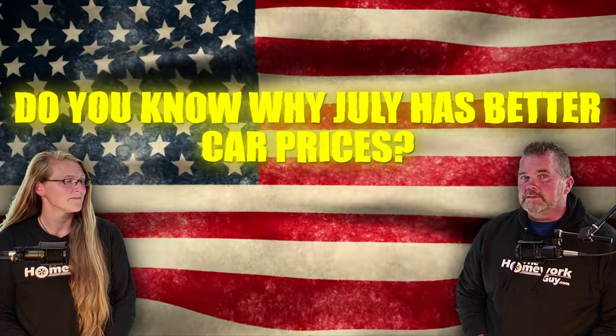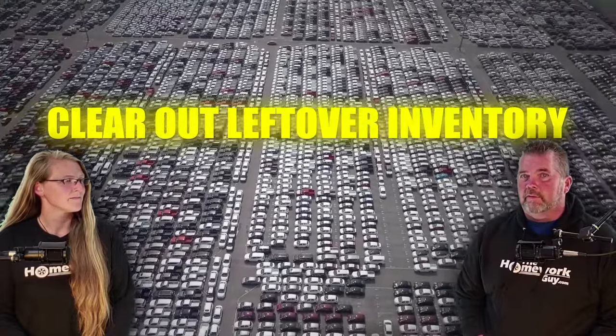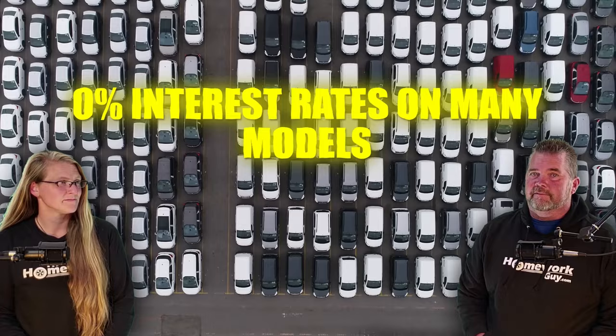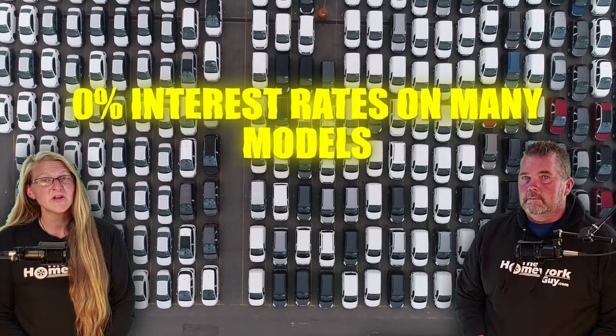Do you know why July has better car prices? July is after the second quarter, and now car dealers and manufacturers are scrambling as an opportunity to clear out leftover inventory. That's why you'll see so many 2023 models in this year's list of best deals. There are now many incentives and rebates available, way more than last year for sure, with 0% interest rates available on many models and big cash rebates we haven't seen in many years.